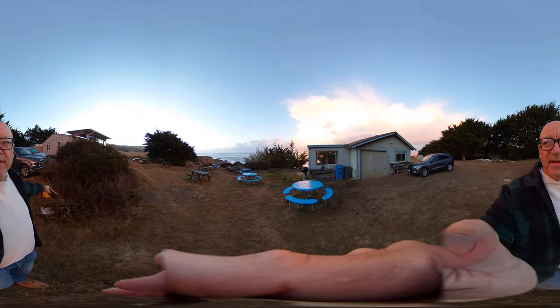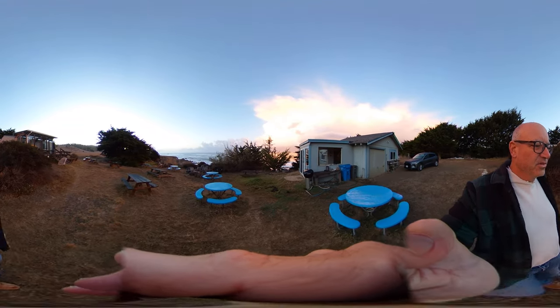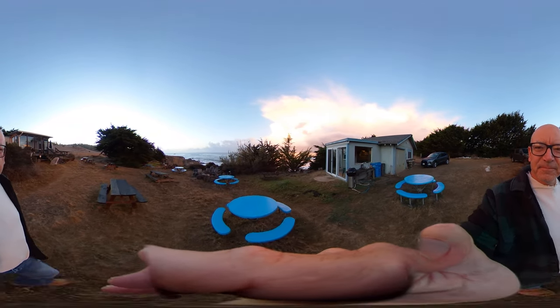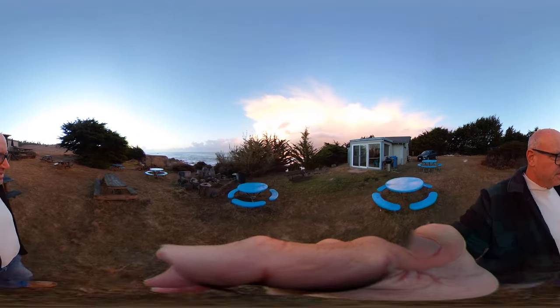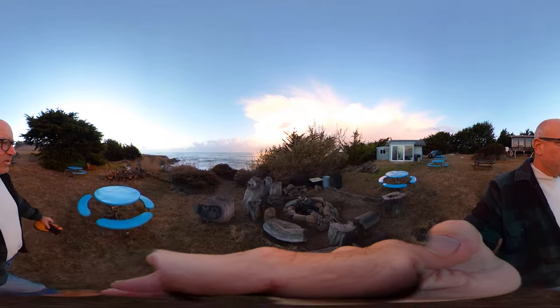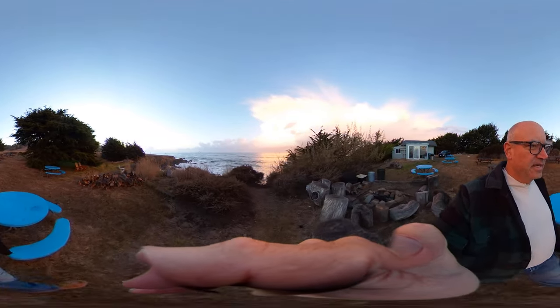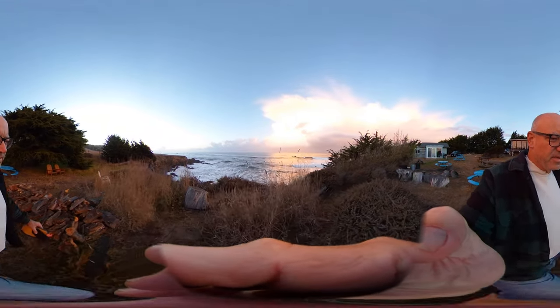There's bathrooms and showers over there. This is a fire pit where we have cool fires at night. And you can see this great interface between the terrestrial, the coastal prairie, and the ocean. Right off here is a state marine protected area.